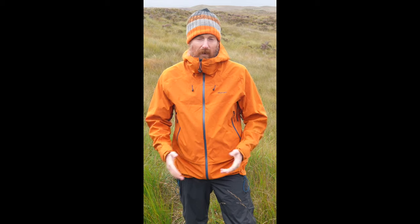This is the Rohan Ventus jacket. It's available in men's and women's fit, a range of colours, and it will cost you £300.